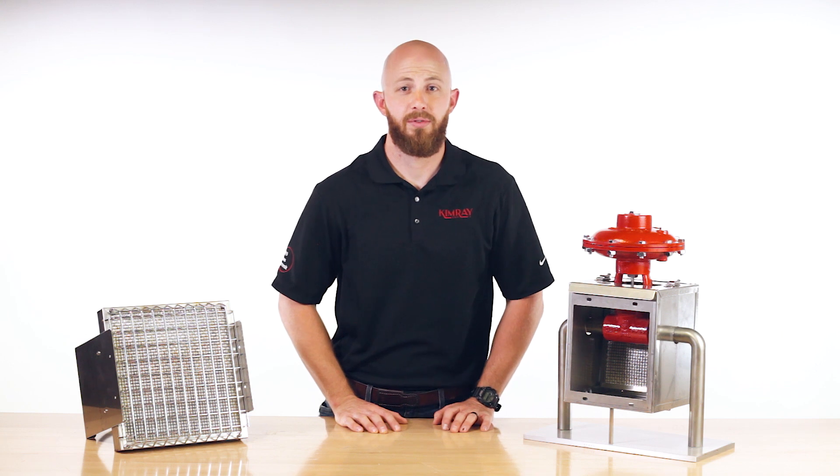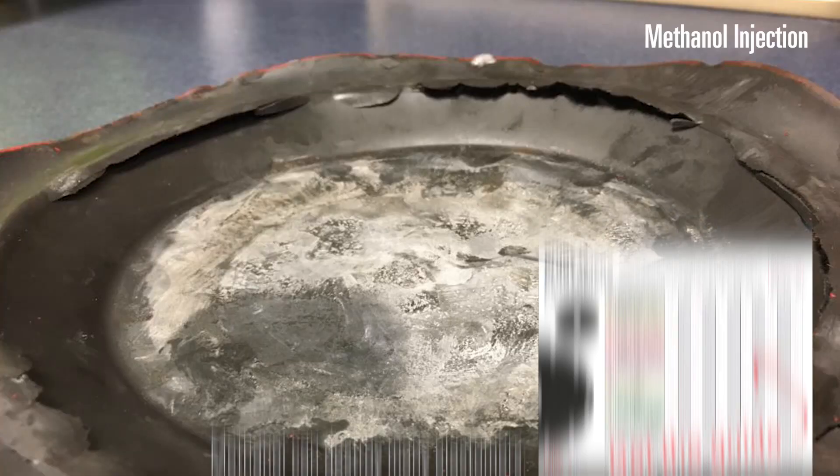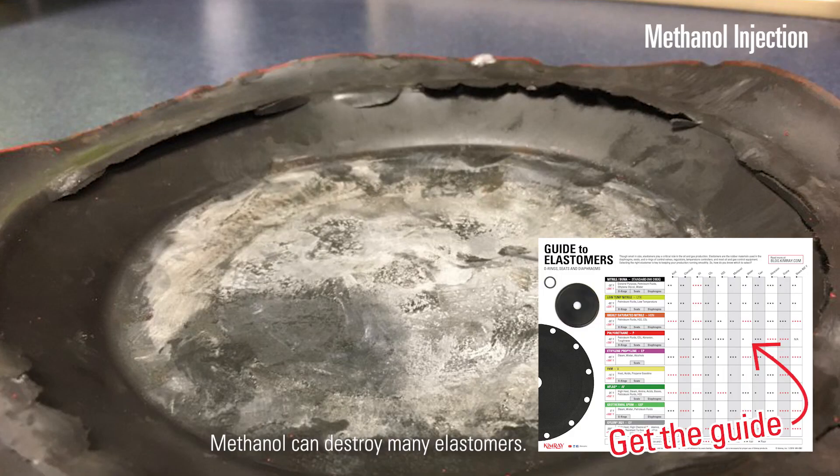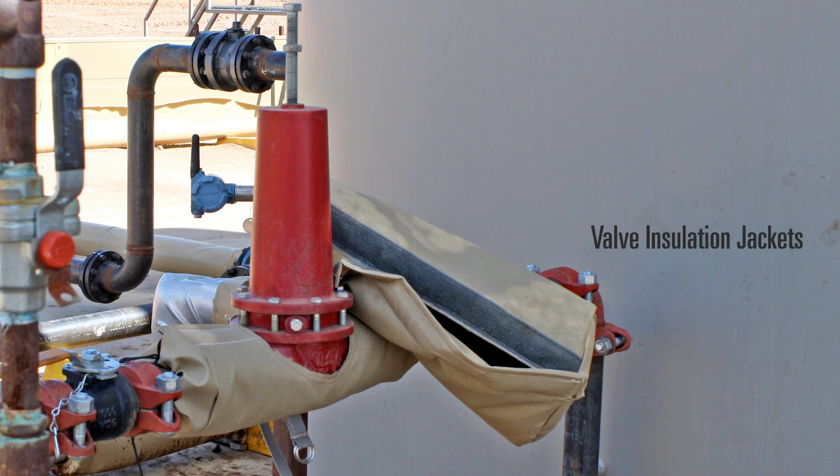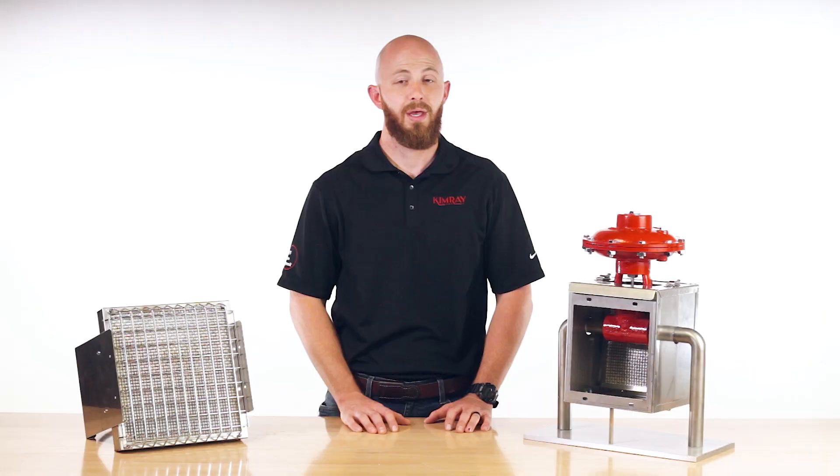Other methods producers use include methanol injection, which is expensive; valve insulation jackets, which do not provide significant protection of valve internals; and even steam, which causes premature deterioration of the seats and seals in the valve.